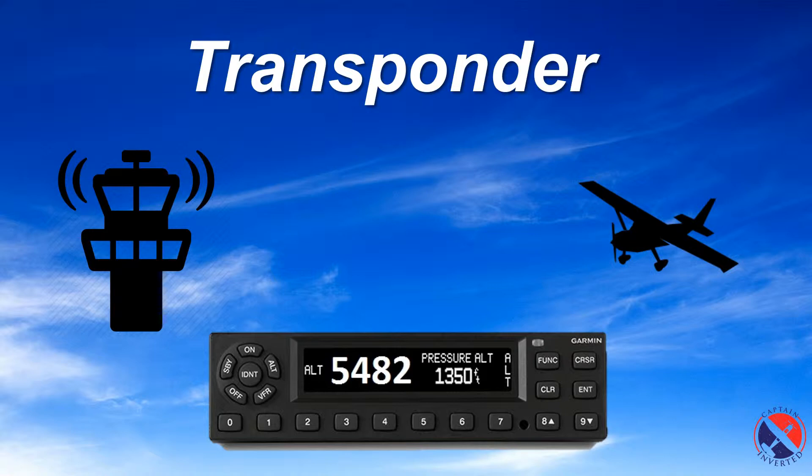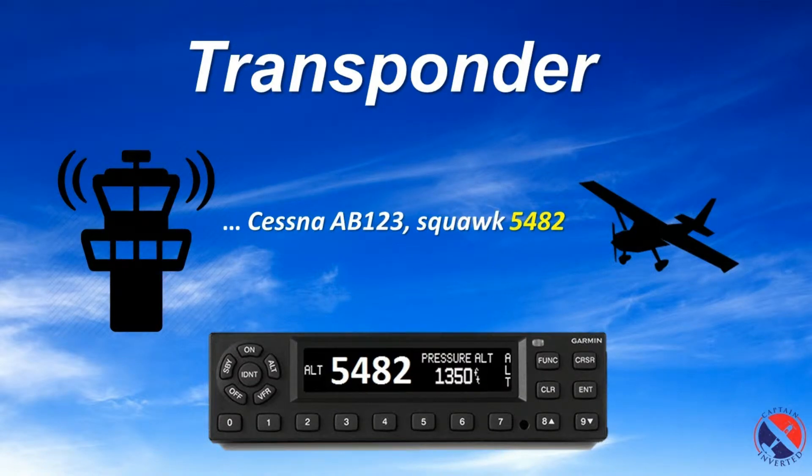The purpose of the transponder is for the ATC controller to locate and identify aircraft. A pilot may be requested to squawk a given code by the ATC via the radio, using a phrase such as "Cessna Alpha Bravo 123, Squawk 5482." The pilot then selects this code on their transponder.